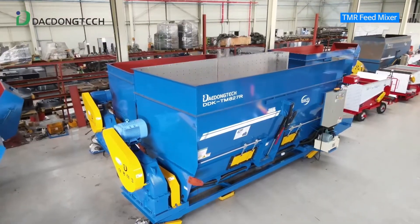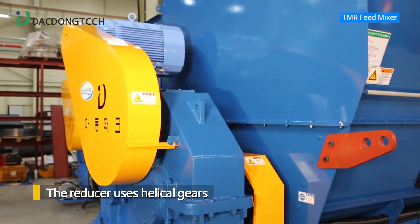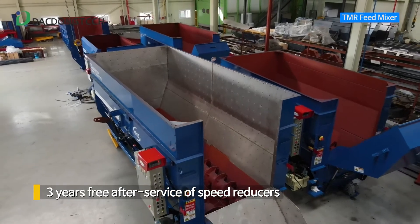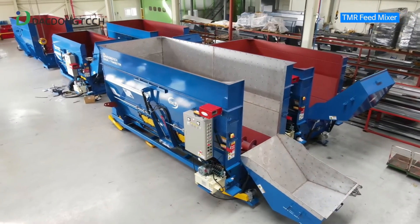The reducer, which is the heart of TMR, uses helical gears to minimize vibration and noise. We set the slogan of three years free after-service of speed reducers, the first in the field, and received positive reputation through this.